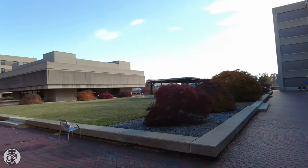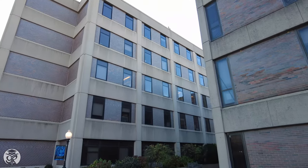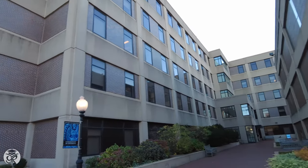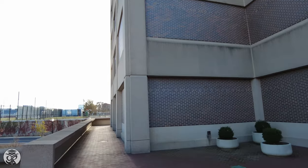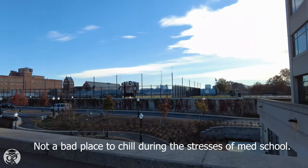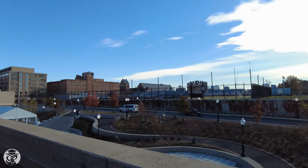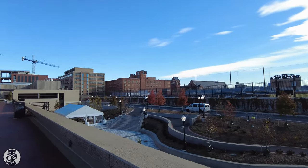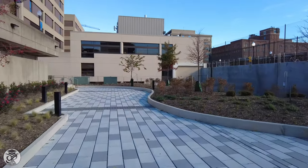From here, you can see the Dahlgren Memorial Library. To its side, the new research building houses state-of-the-art facilities and provides stunning views of the rest of campus. The lower steps provide a better view of Dahlgren, as well as of the Lombardi Comprehensive Cancer Center.